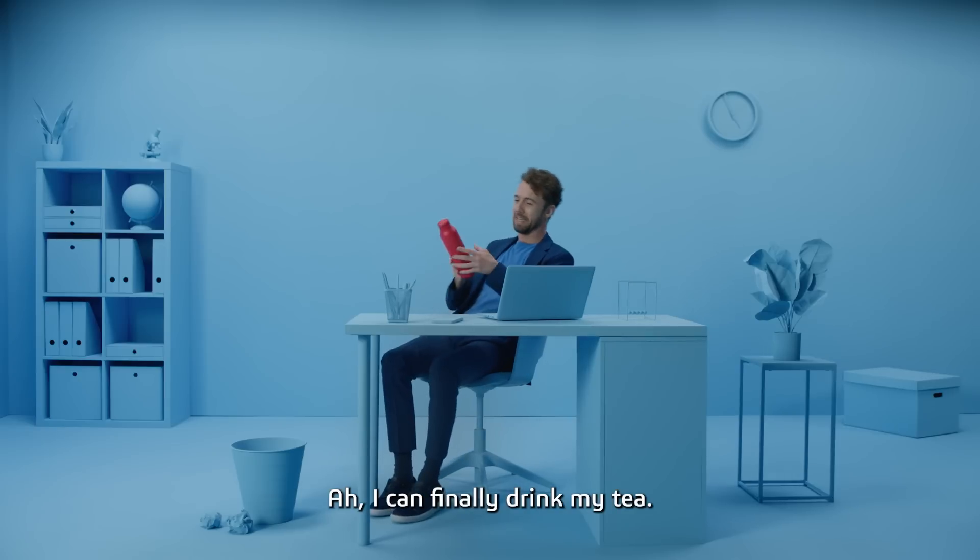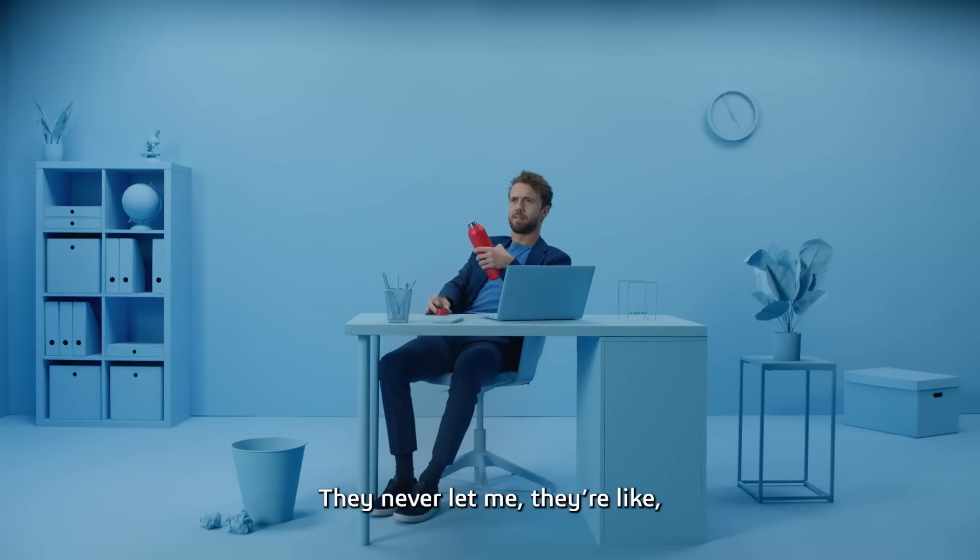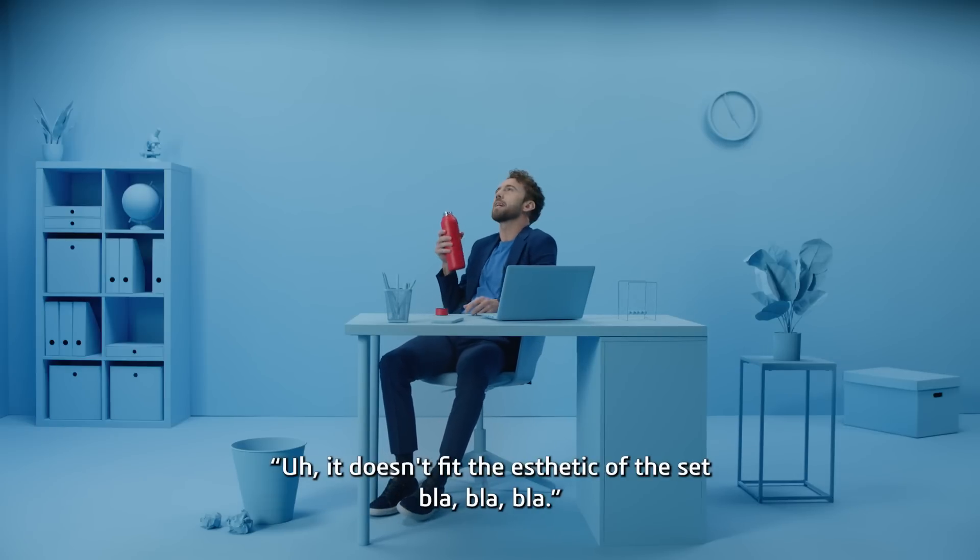I can finally drink my tea. They never let me. They're like, it doesn't fit the aesthetic of the set.